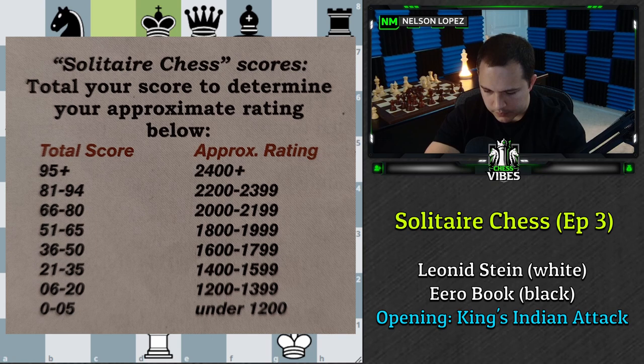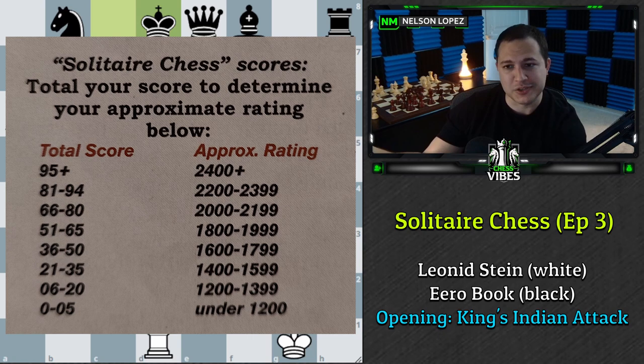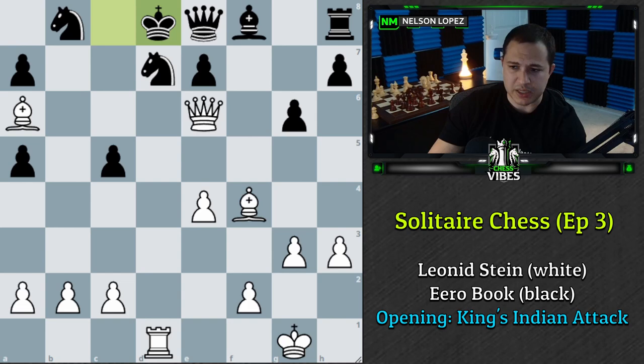I did not do awesome — I summed it up and got 59 points. That's putting me in the 1,800 to 1,999 rating range, which I think is what I got last time too. A lot of people say they're getting extremely inflated ratings, but that's not the case for me. I'm getting lower than my actual rating in two out of three episodes. If you do a lot of tactics and puzzles, maybe it's easier to find these moves, but in your game sometimes it can be a little more difficult. Let's go back and look at what Stockfish says.